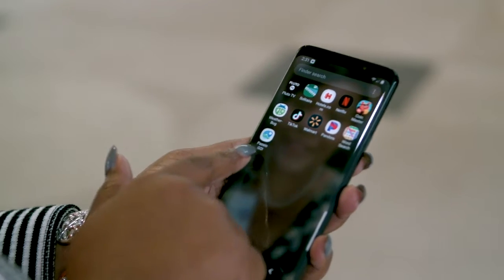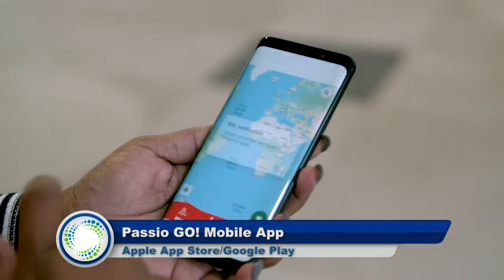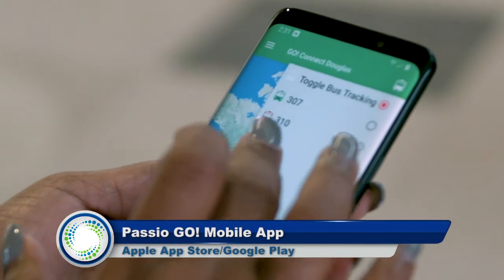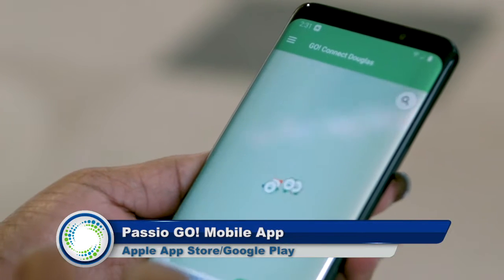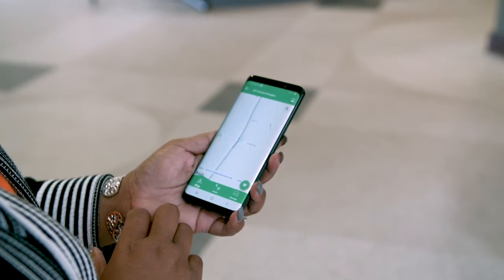You can also access and track all Connect Douglas buses by using your smartphone. Download the Passio Go mobile app from the Apple App Store or Google Play and choose Connect Douglas at the select agency prompt. This app tells you how close the bus is to where you want to board.